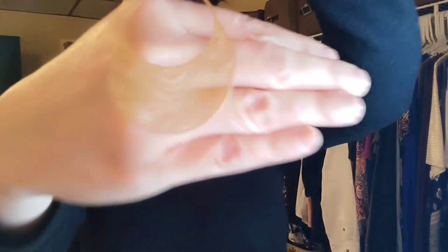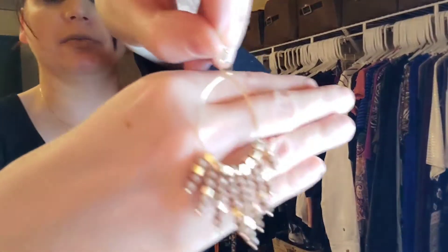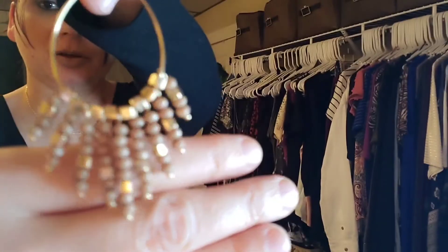These remind me of like an Egyptian — walk like an Egyptian. If you're an 80s girl like me — I was born in the 70s but really grew up in the 80s — I used to love the Bangles. Anyway, back to the video. Aren't those so cute?